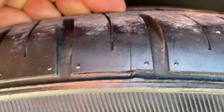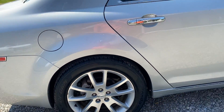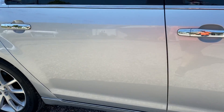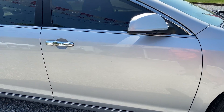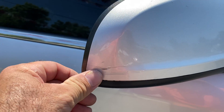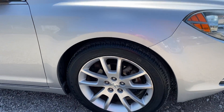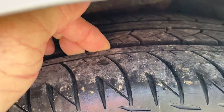Good tread in the tires, there's a little chip right there. Right here on the mirror there's a scrape.